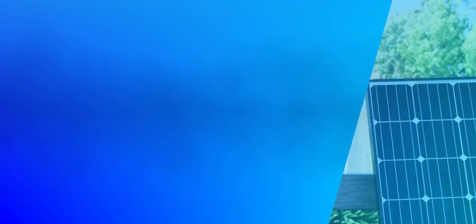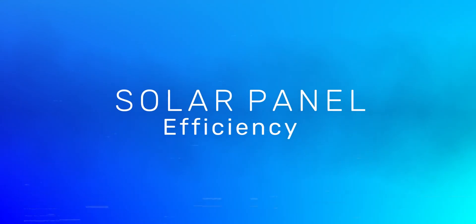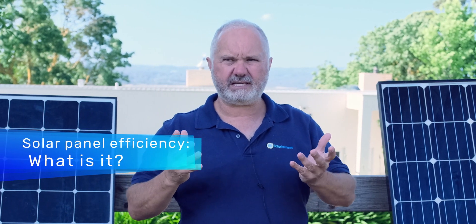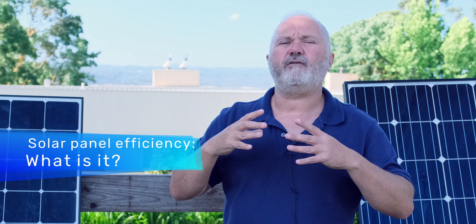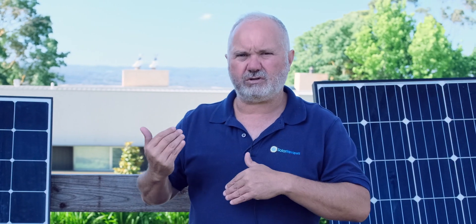In this video, we'll look at two things. One is, what is solar panel efficiency? And the second is, how much does it matter? Solar panel efficiency refers to the amount of sunlight or radiation that falls on a solar panel that the panel is able to convert into usable electricity.